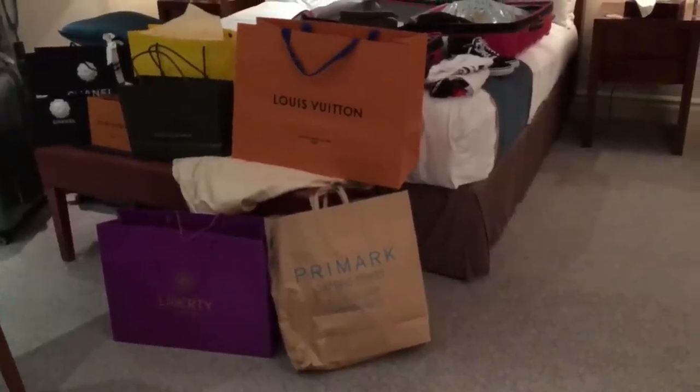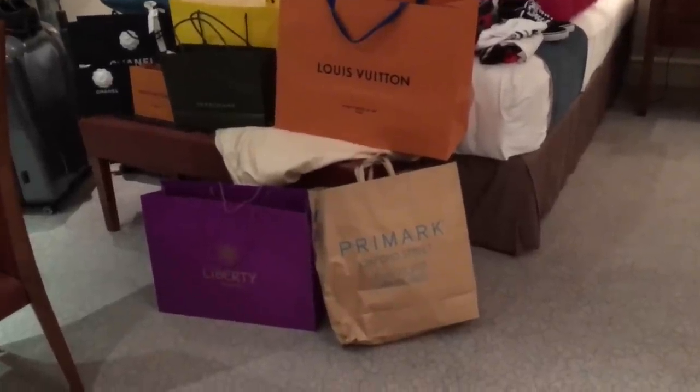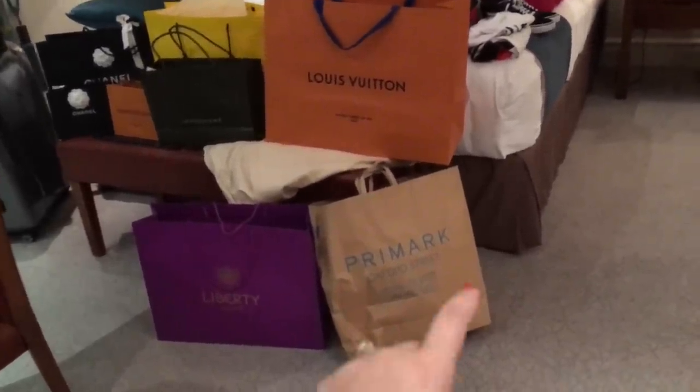Hello everyone, I hope you're all having a fabulous day. I promised I would show you how I pack my luxe goodies for my travels in my carry-on and large suitcase, and that's exactly what I'm going to do. I'm going to turn the camera around so you have an idea of how much I'm bringing back from London and how I'm going to set everything up.